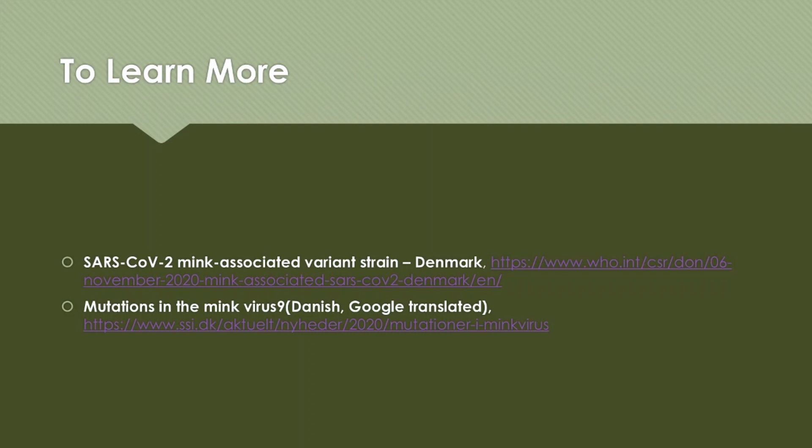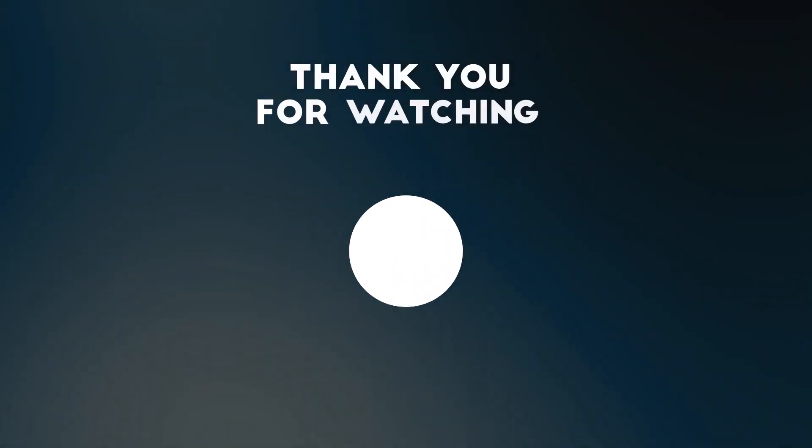To learn more, here are the links — one from the WHO, and another from a Danish website which I read using a Google-translated version. I hope this video provided a little more information on this new variant of SARS-CoV-2 found in farmed mink. That is all for this week, and I'll see you next Sunday for another episode of the COVID-19 update. Bye!